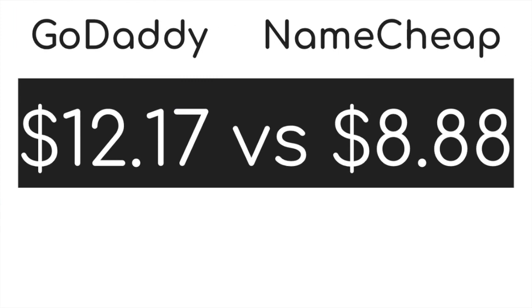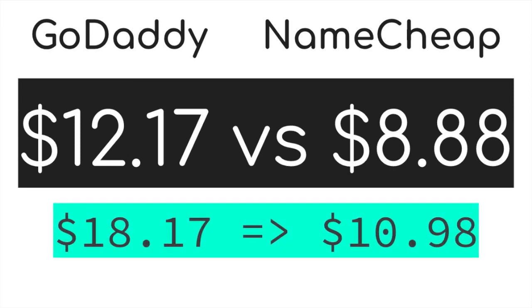These prices you will see right now might have changed, but when I was recording them, this is what I saw. These also don't include VAT. At GoDaddy, you will pay just above $12 for the first year for a .com domain, and with Namecheap it's just under $9 for the first year. The years after, with GoDaddy you pay just over $18 for a .com domain, and with Namecheap it's just under $11.